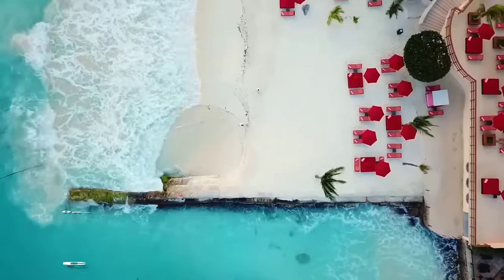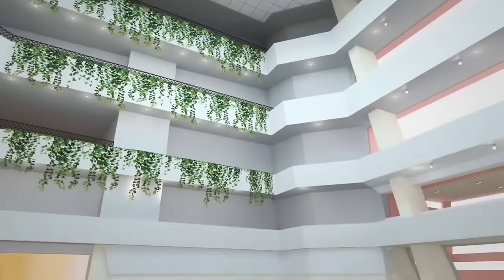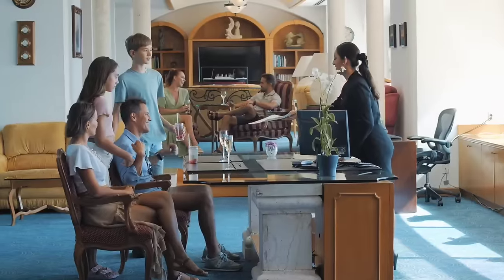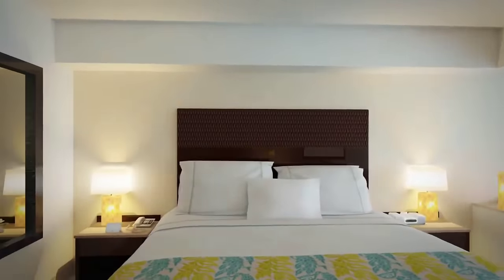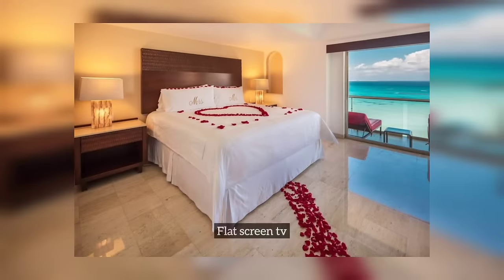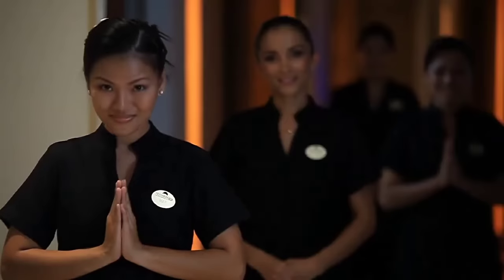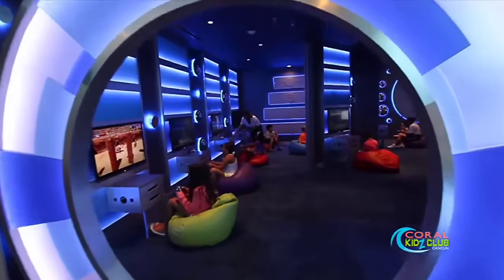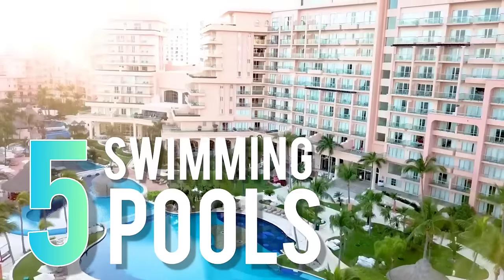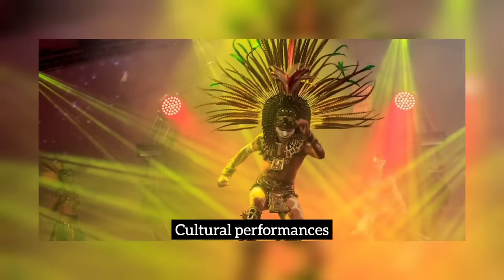In second place is the Grand Fiesta Americana Coral Beach Cancun — this resort is where luxury meets paradise. Nestled in the heart of Cancun's hotel zone, this stunning beachfront property offers a truly unparalleled vacation experience. From the moment you arrive, you'll experience the warmth and hospitality of the dedicated staff. The guest rooms and suites are spacious, beautifully decorated, and equipped with everything you need for a comfortable stay, including plush bedding, comfy mattresses, flat-screen TVs, and fully-stocked minibars. The resort offers a wide range of amenities including five swimming pools, an infinity pool with stunning views of the Caribbean Sea, a shopping arcade, live music, cultural performances, and outdoor movies.